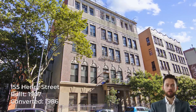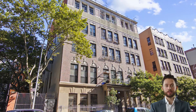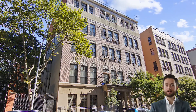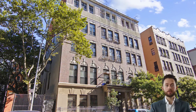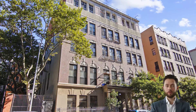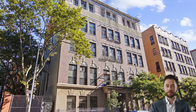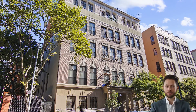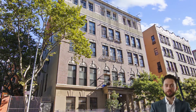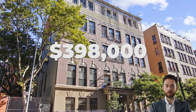155 Henry Street was built in 1907 and converted to condos in 1986. The building abuts the Captain Jacob Joseph playground and is technically part of the Two Bridges neighborhood, which is considered to be an extension of the Lower East Side. Initial sales in the 24-unit elevator building began in the early 2000s and ranged anywhere from just $90,000 to $276,000. While very few apartments have changed hands over the years, the most recent sale was apartment 201, which sold for $398,000 in February 2019.